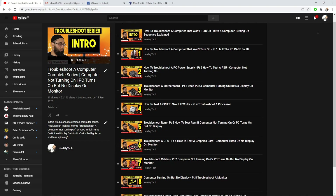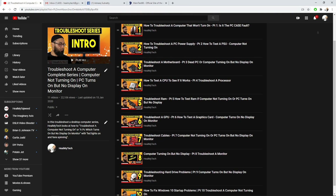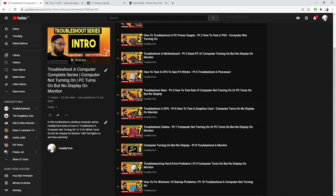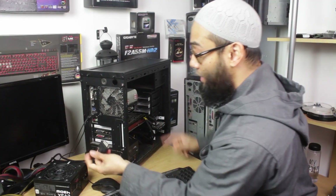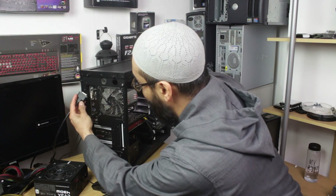Matt did try some basic troubleshooting, stumbled upon the channel, and called in saying he had no display on the monitor. He even swapped the HDMI cable from the GPU onto the video port of the motherboard and still had no display.